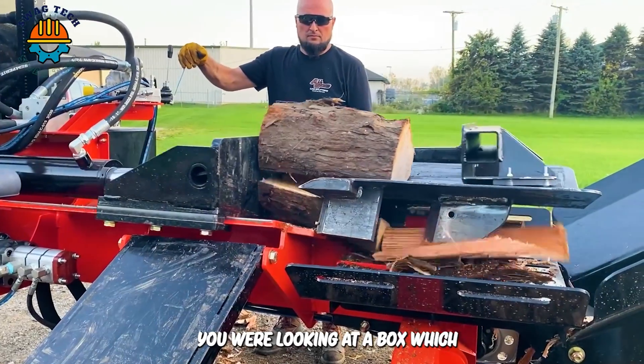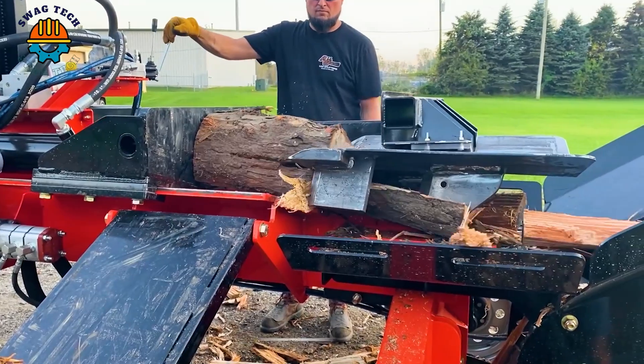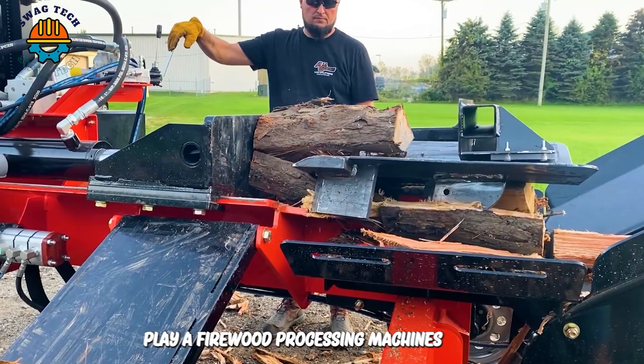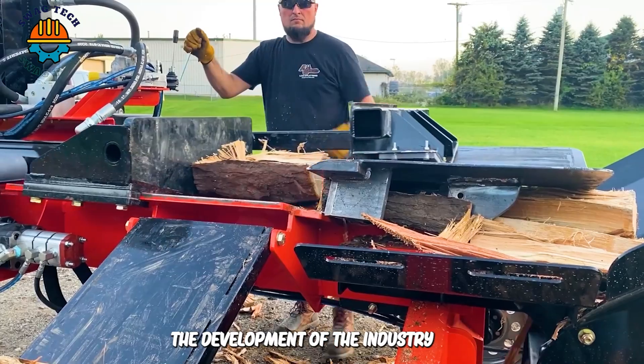You are looking at a box wedge built for use by Marine Corp veterans in Michigan. The ability of firewood processing machines to operate non-stop is certainly a great encouragement for the development of the industry.